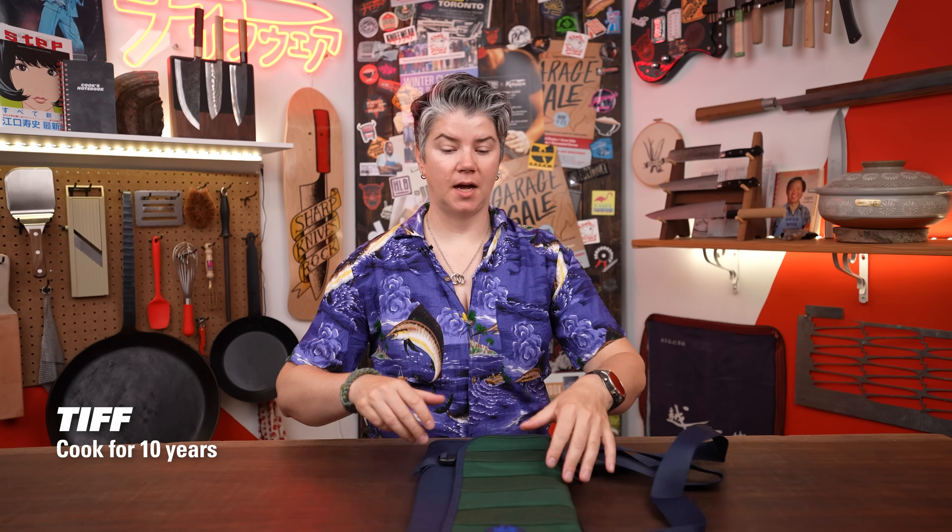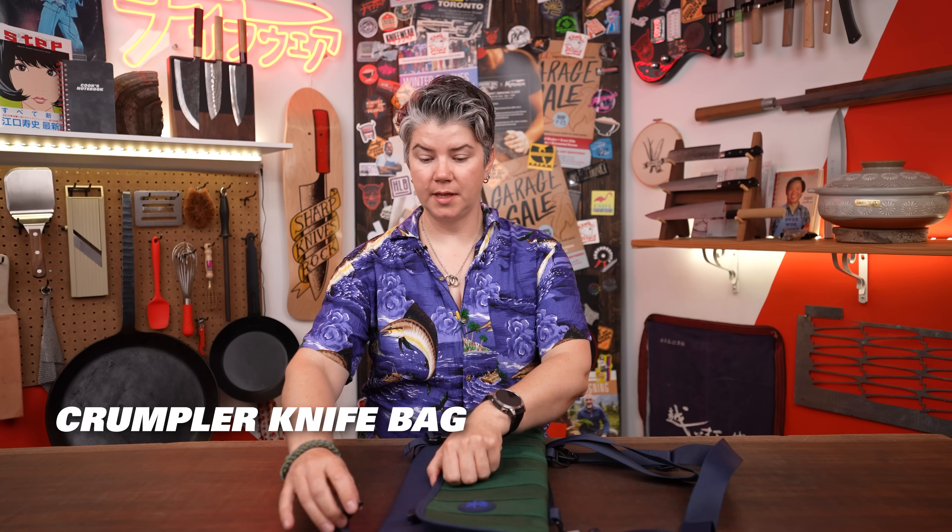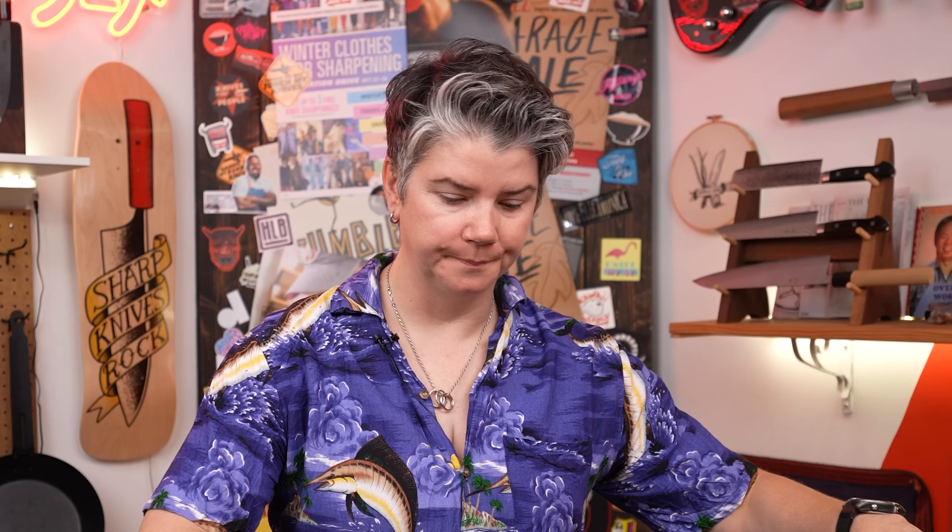This is a Crumpler bag. I have always been an outdoor enthusiast, and so I love the nylon vibe of this bag. What they have done is a lot of awesome stuff inside this bag. There are a lot of extra touches in here that are super awesome that I really appreciate.